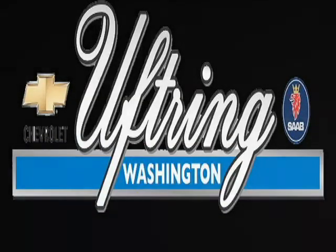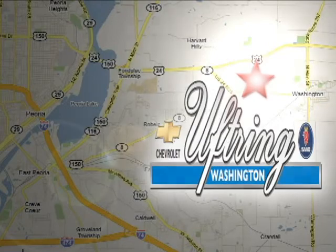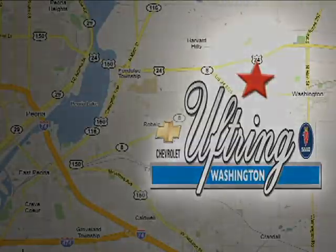Visit Uptring Chevy Shop today. We're conveniently located at 1860 Washington Road in Washington, Illinois, just east of Route 8, one mile past Cummings Lane on the corner of Washington and Georgetown Road.